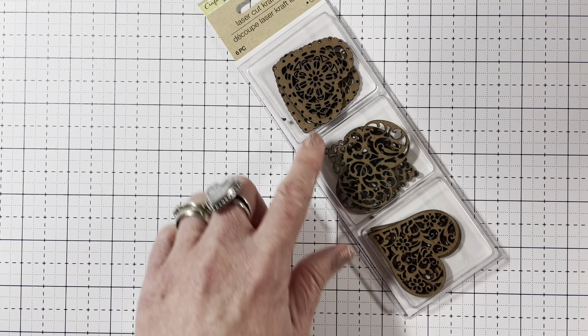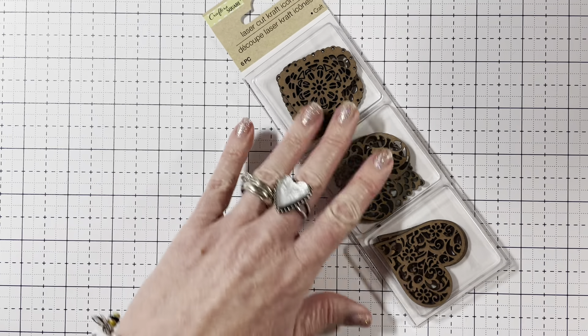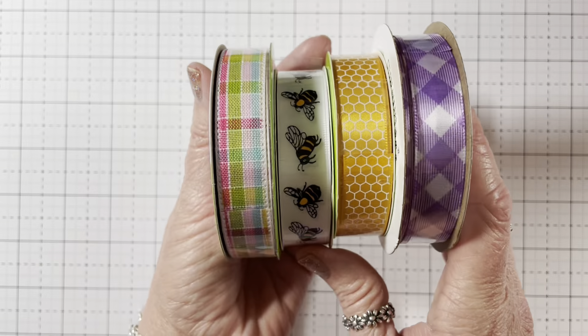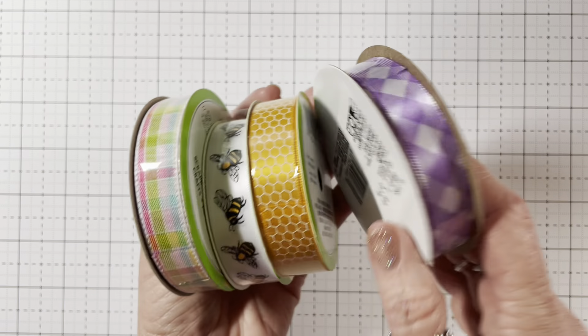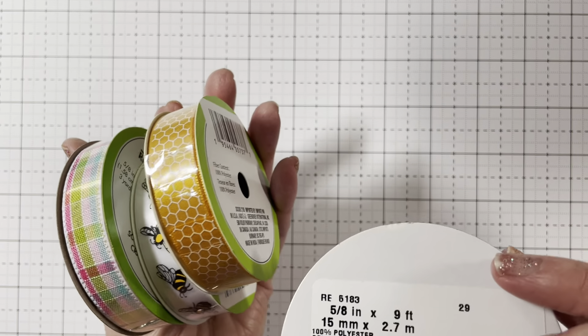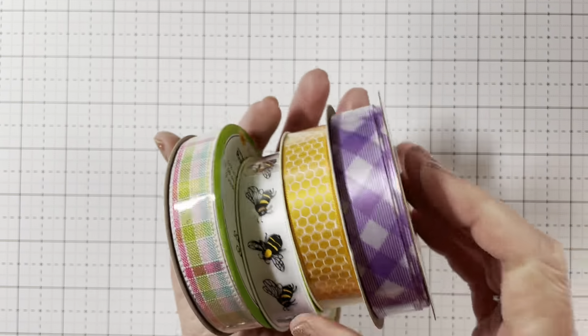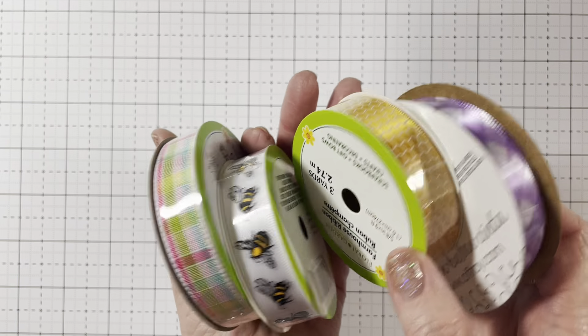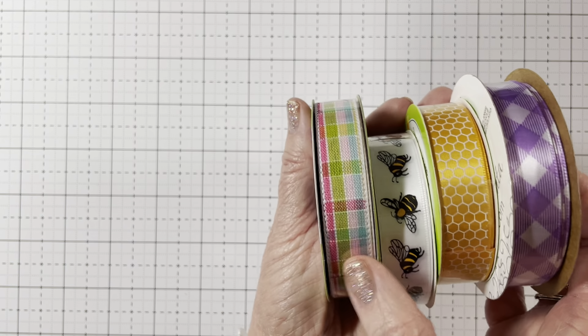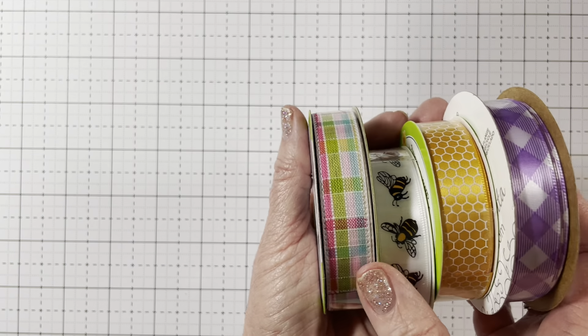And then I found these little laser cut craft icons in hearts — I thought they were so pretty, so I grabbed one. And then I grabbed some ribbon and trim. This one is like the Joann brand. You get nine feet of this one, so that's three yards, and I think the rest are three yards too. And they had a bee design, guys — I was so excited — and the honeycomb, and this plait. I'm not sure if I have this one already.